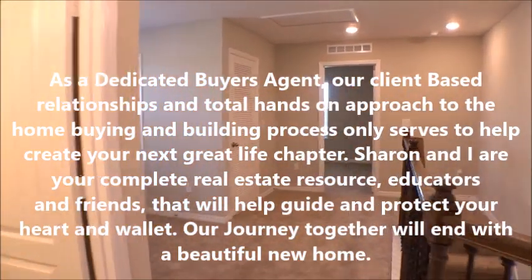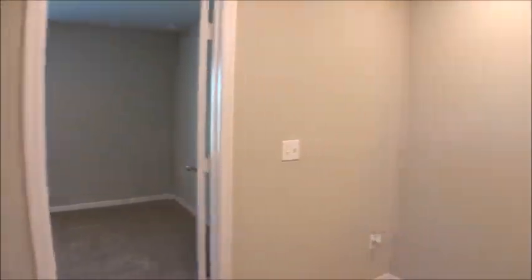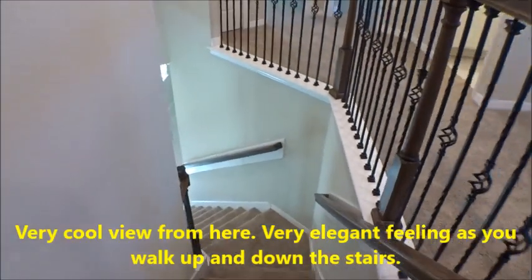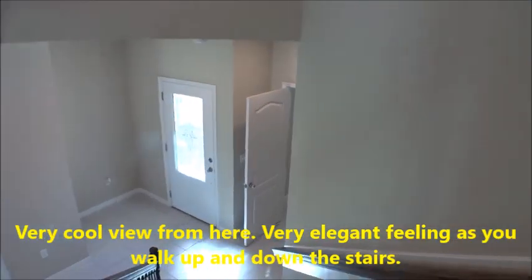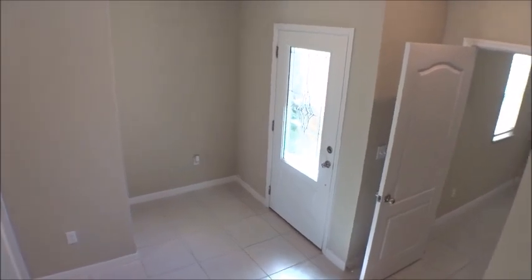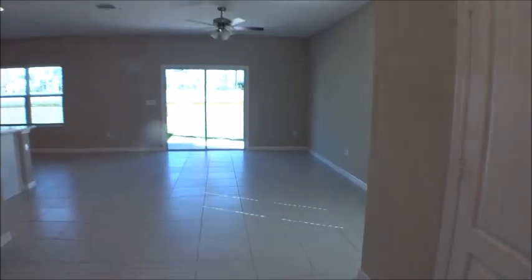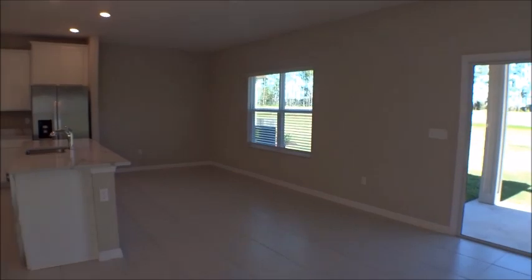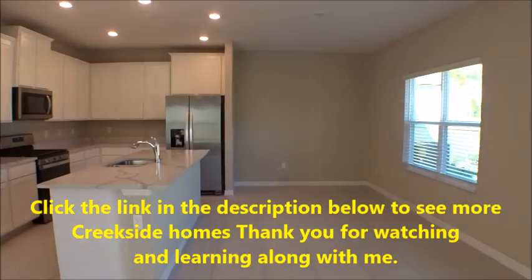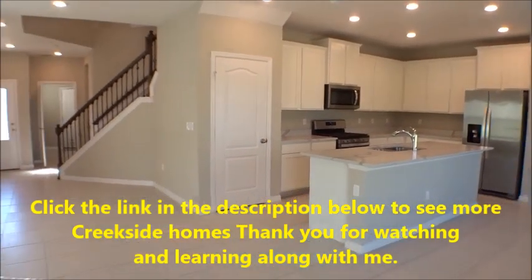One more look at the downstairs of the Tomoka. Sharon and I appreciate you guys tuning in. We're in the LGI Home here at Creekside — the Tomoka, a little over 2,100 square feet, four-bedroom, two-and-a-half-bath — lots of space. If you'd like to reach out, give us a call or a shout out, like and subscribe on the channel. Have a fantastic day — thanks for watching!